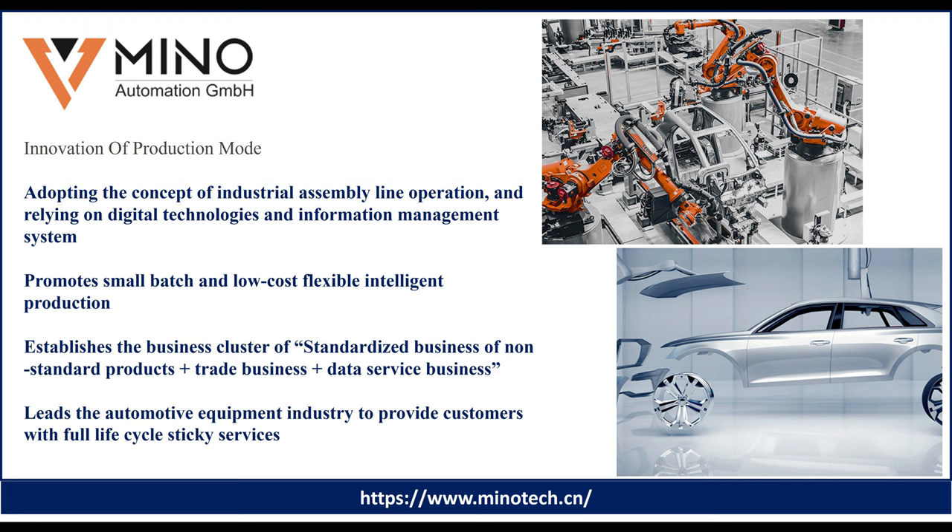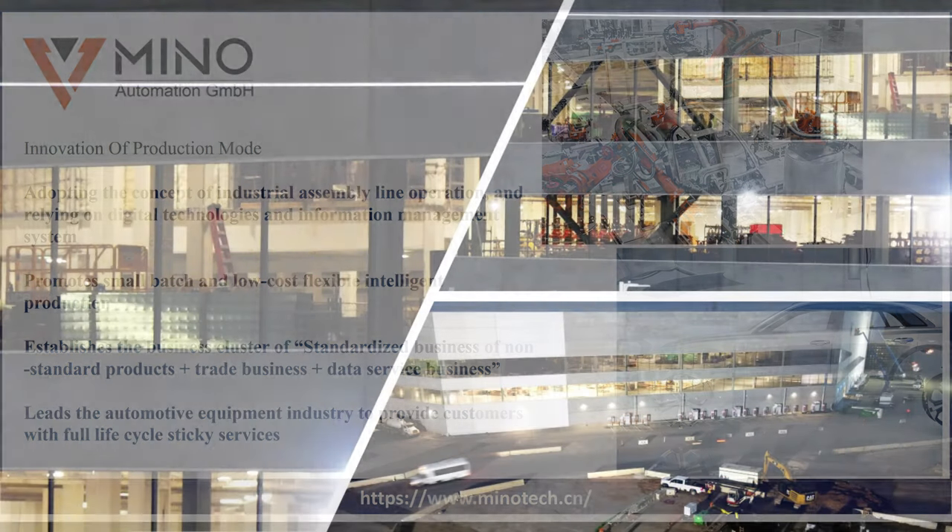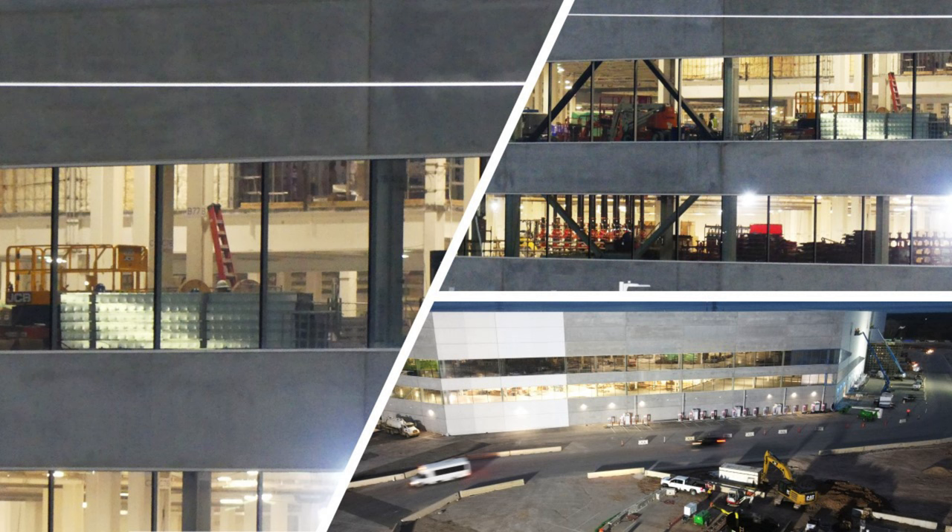They have adopted the concept of industrial assembly line operation relying on digital technologies and info management systems. They promote small batch and low-cost flexible intelligent production. They use standardized businesses of non-standard products, trade business, and data service businesses, and they lead the automotive industry to provide full life cycle options to customers. So what we're actually seeing is the parts necessary to finish the assembly of the production lines for General Assembly 2 and 3, that Tesla and the contractors have been working feverishly in the southwest corner of the building for the last 8-10 months.